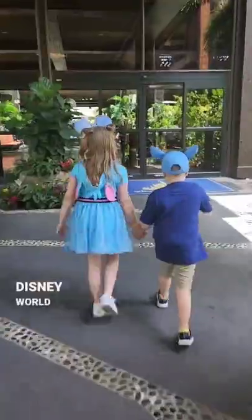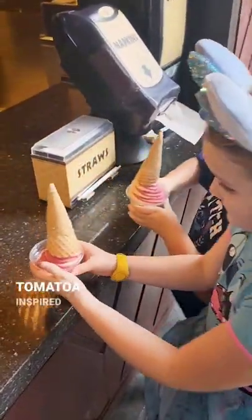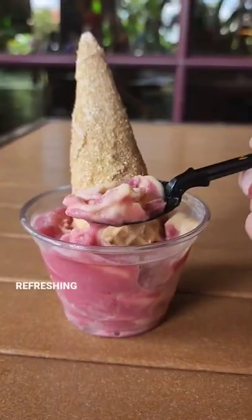The next stop was my favorite Disney World Resort, the Polynesian. We picked up a couple of the Tamatoa-inspired treats — a raspberry and orange swirled Dole Whip. This was so delicious and refreshing.